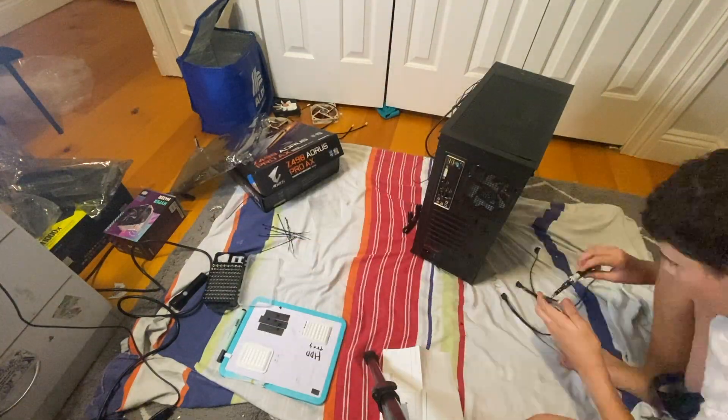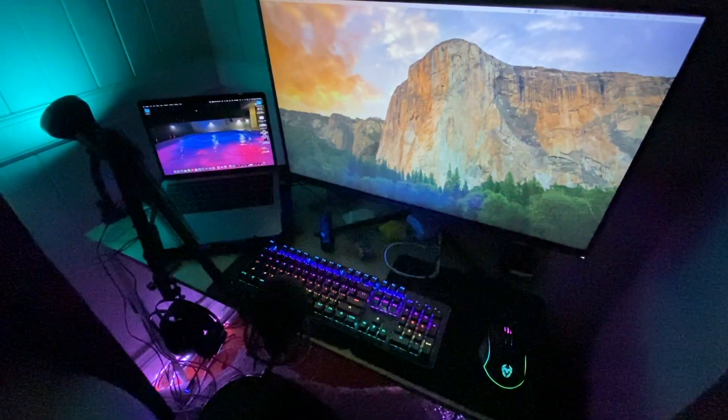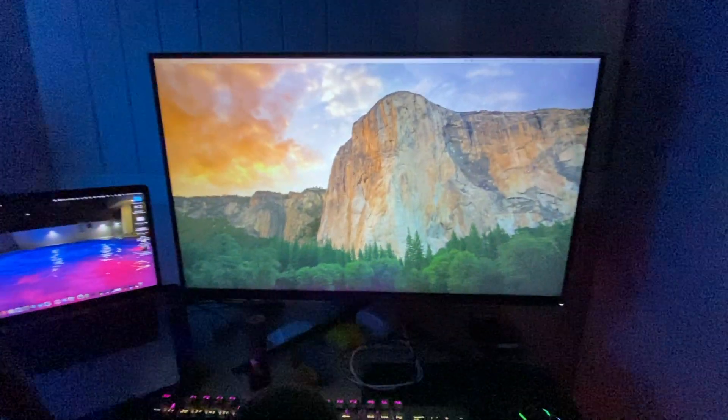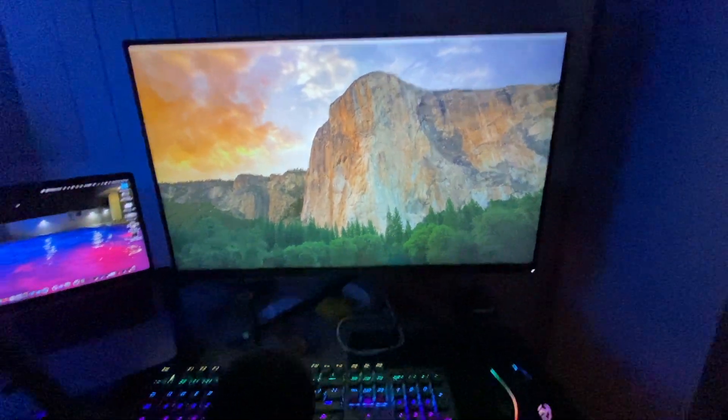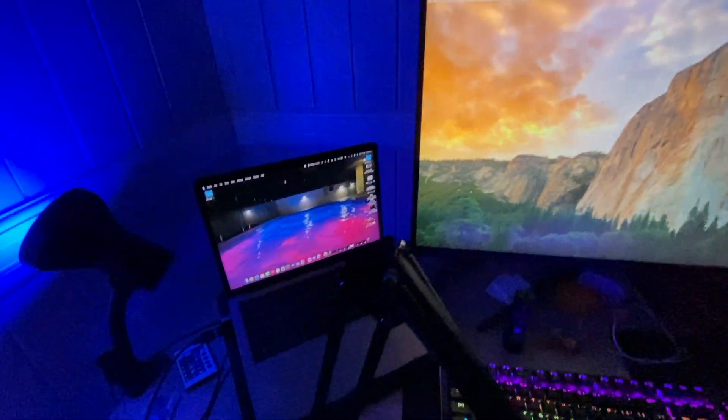I'd say my current setup is quite good — in fact, why not show it to you? So this is my current editing slash gaming setup. I've got this 32-inch Kogan monitor right here, and the MacBook Pro, which works really well for editing and it plays Roblox and Minecraft fine, so that works.